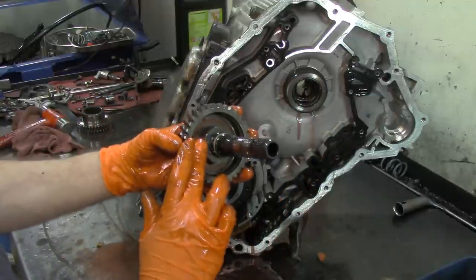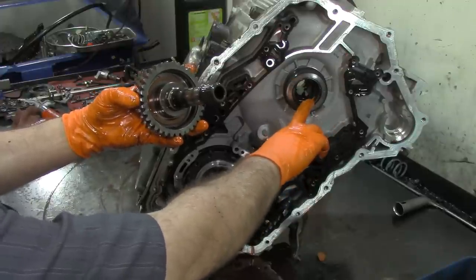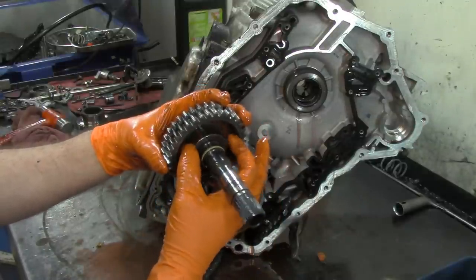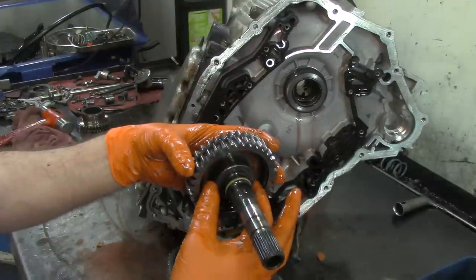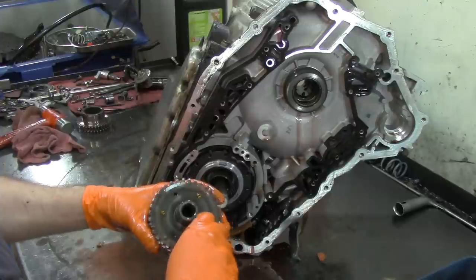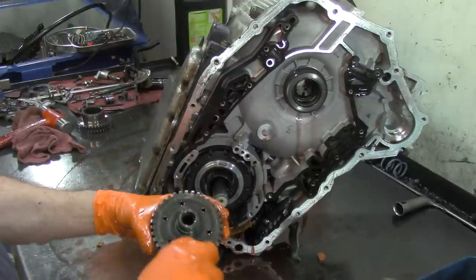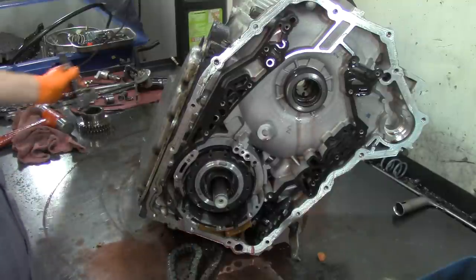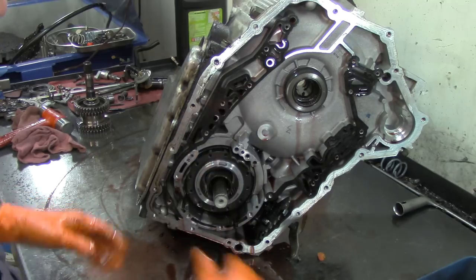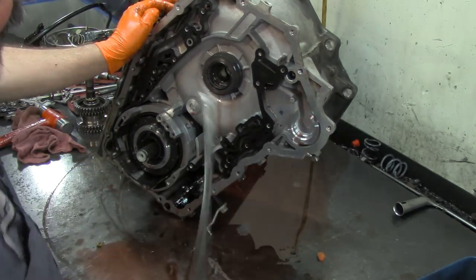Drive sprocket support. This is the drive sprocket support. Sometimes you will have noise in park or neutral and the problem is that this bearing has failed — there will be cavitation on the raised surface where the bearing rides. That's what will make the noise. This one was not making any noise and it looks in very good shape, but the bearing is inexpensive and it is always a good idea to replace it. Pattern failures — something you see every day — always take care of pattern failures.